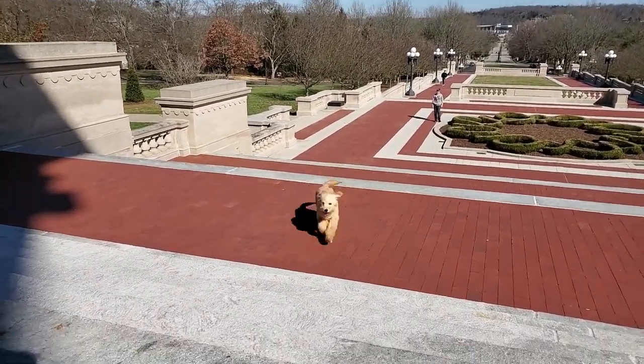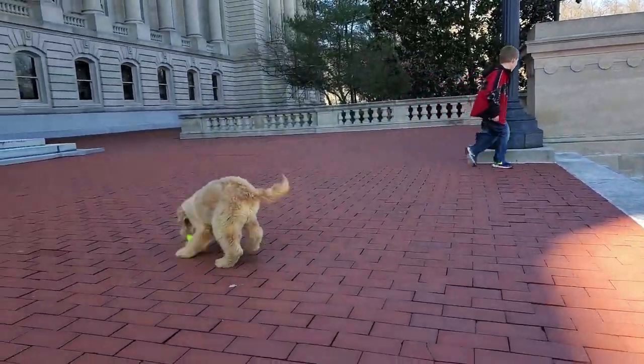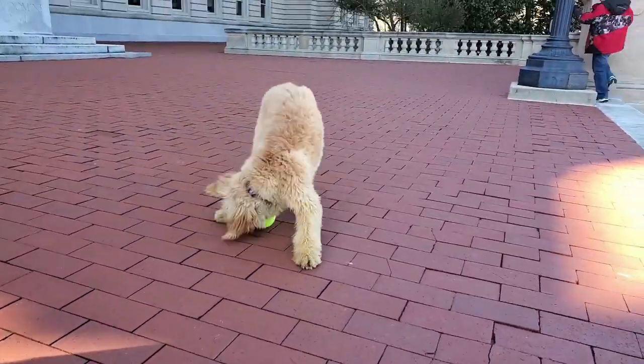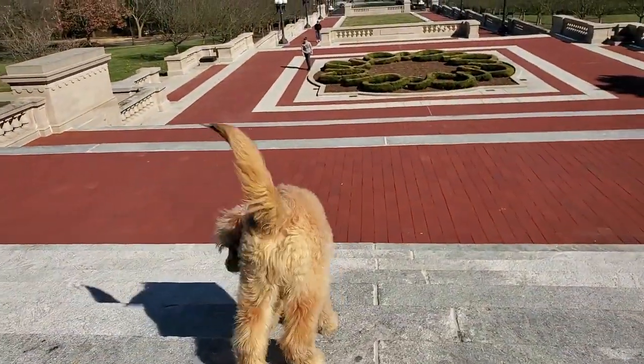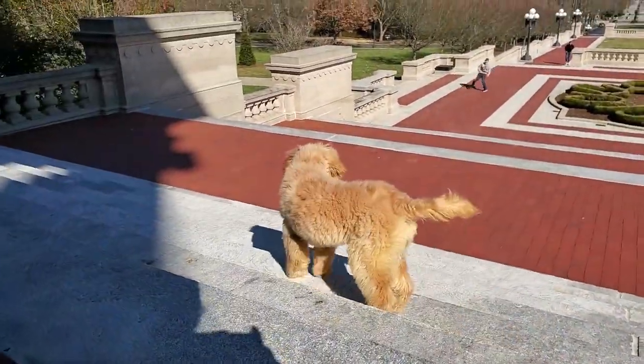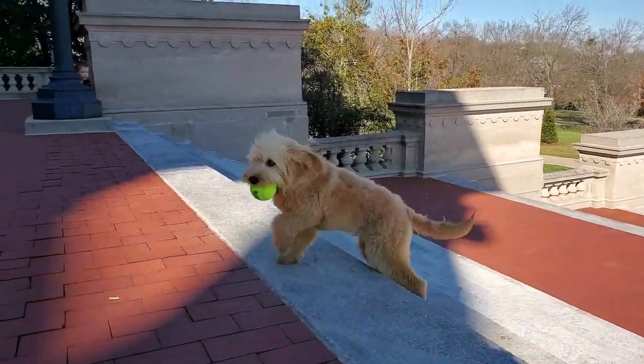We're not scared of the stairs now. Yeah, there he goes — go get him! Good boy. Did you get it? Yeah, that's it. He's like, that's okay, I made it up!